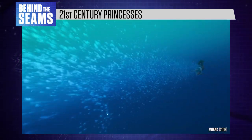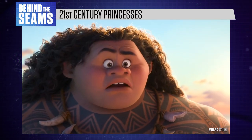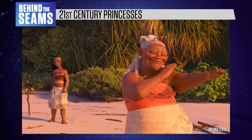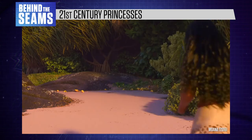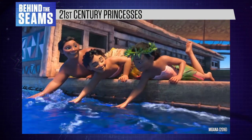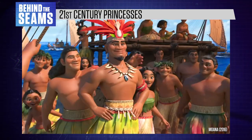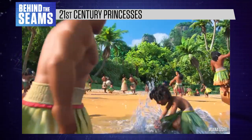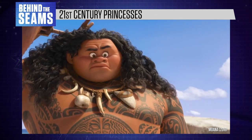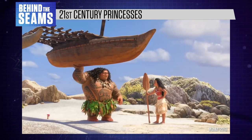Technically speaking, Moana fulfills all the Disney princess criteria: she's the daughter of a chief, she stars in an animated musical, and she has an animal sidekick. But without a European-style ballgown, she doesn't fit our image of the Disney princess trope. Rooted in Polynesian folklore, Moana's film is a fantasy adventure story. Her costume is practical and realistic, inspired by traditional Polynesian clothing and textiles. For the studio's marketing purposes she's definitely a Disney princess, but based on our cultural assumptions about princesses as a cinematic trope, she doesn't fit the bill.